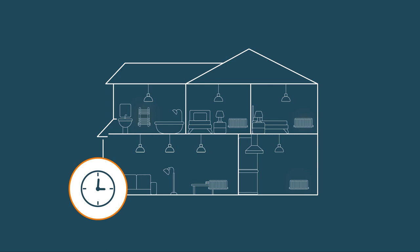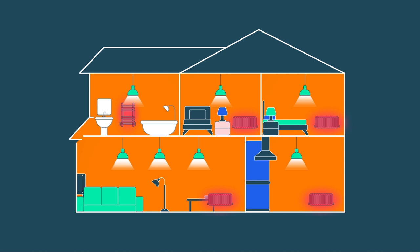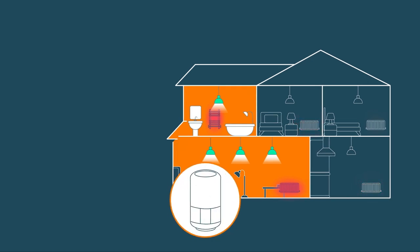Want to keep your bedrooms cool during the day but cosy in the mornings and evenings? Or maybe keep a room that's hardly used cooler than the rest of your house to save on your energy bill? The Hive app makes it simple to set up schedules that work seamlessly with everyone's daily routine.